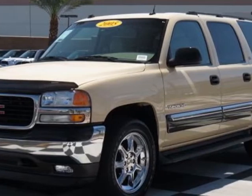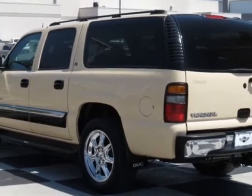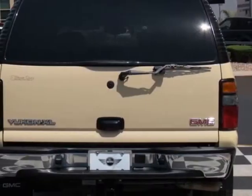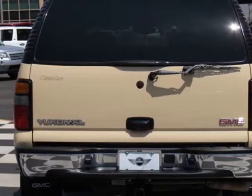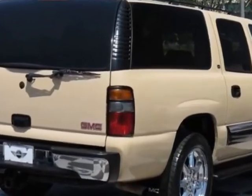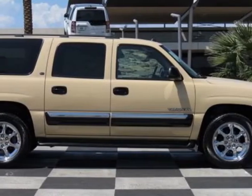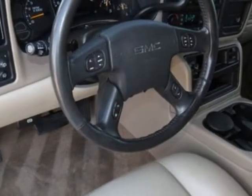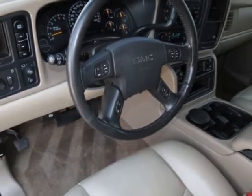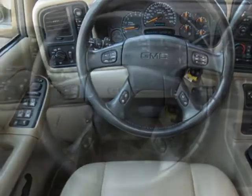Engine is a Vortec 5300 flex fuel capable of running on unleaded or up to 85% ethanol, producing 295 horsepower (219.7 kW) at 5,200 RPMs and 335 lb-ft (452.3 Nm) of torque at 4,000 RPMs. Standard on 1.5-ton models.